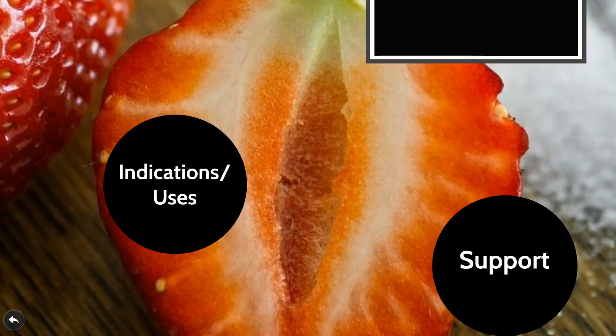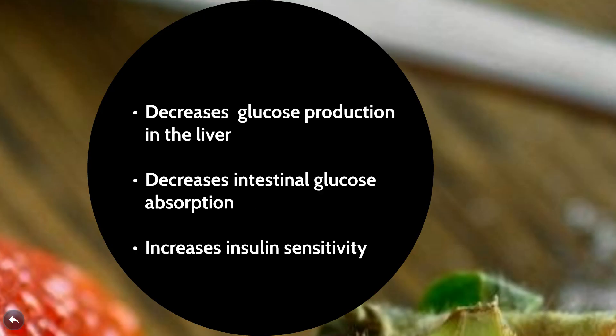The next area we're going to look at is how metformin works — its mechanism of action. It works in three main ways. First, it decreases glucose production in the liver. The liver produces glucose by a process called gluconeogenesis, and metformin has the ability to minimize this process. It also decreases intestinal glucose absorption, meaning when you take metformin, you tend to absorb less glucose from your intestines. It also works by increasing insulin sensitivity, which is very key because a lot of reported diabetes these days results from decreased insulin sensitivity.